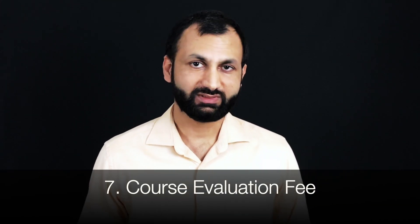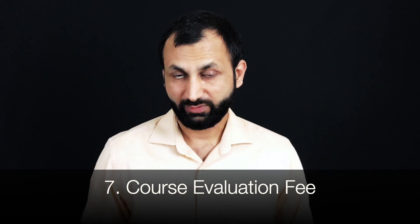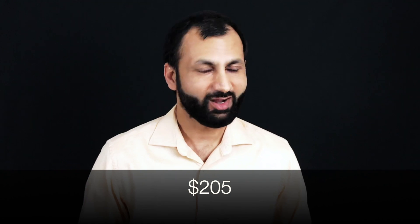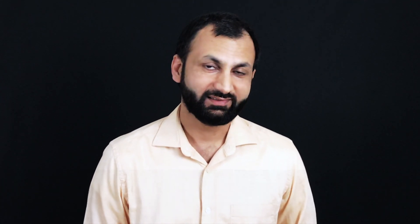The next expense could be course evaluation. Many US universities will ask you to get your previous coursework evaluated and convert your percentage into a 4.0 GPA scale. Agencies like WES handle this, and it will cost around $205. If I sum all these expenses, you're looking at approximately $2,100 total before you even fly to the United States.